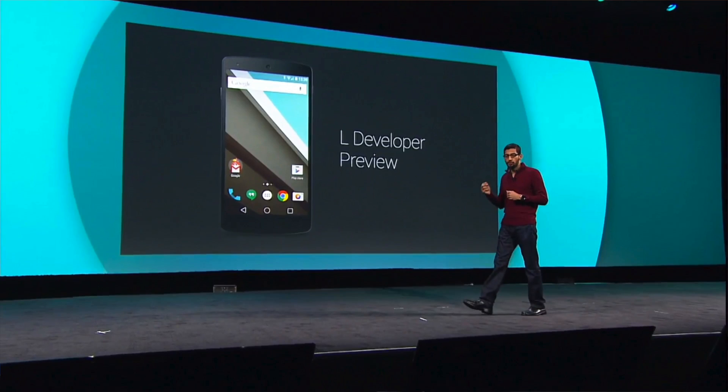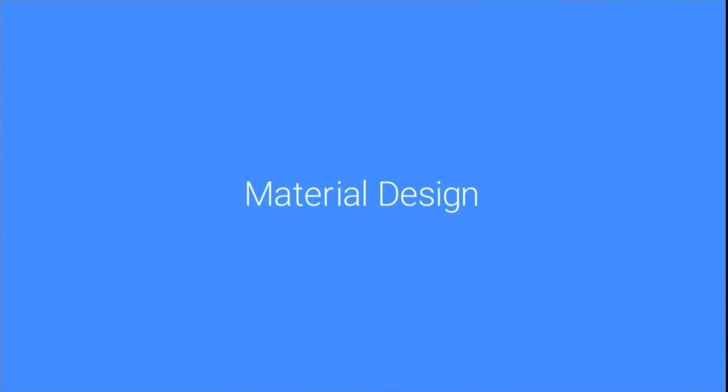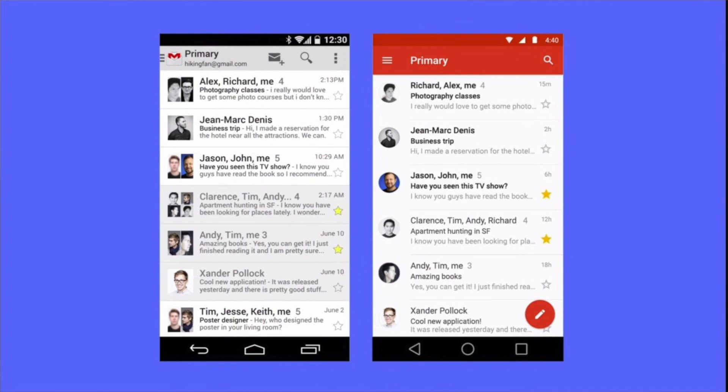First up is the announcement of Android L. Android L will be the next version of Android, though we still don't know exactly what to call it or what version number it'll be. If you have any ideas on what you think the L will stand for, sound off in the comments. It'll have a new design look that Google is calling Material Design, and they're trying to unify the design for other platforms like the web and Google Chrome OS, so things should get a lot more familiar across the board.